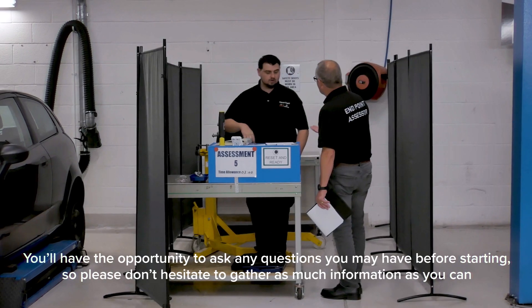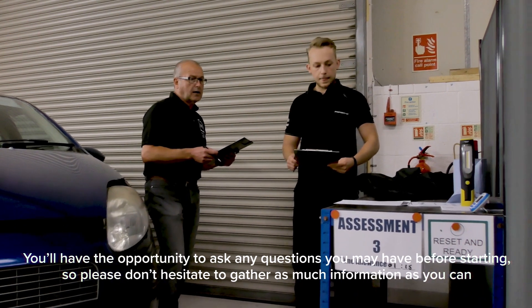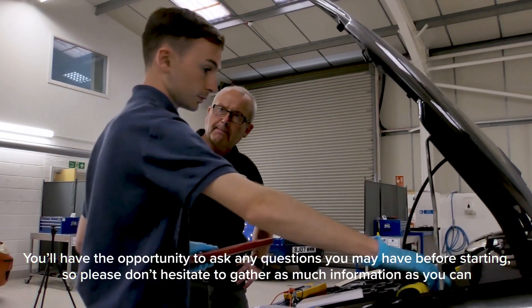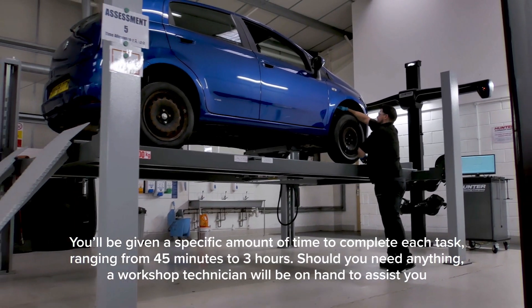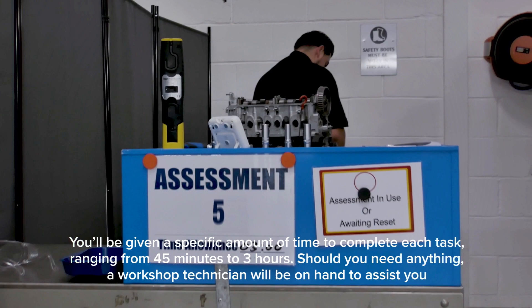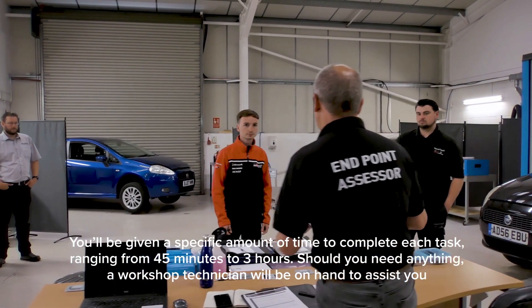You'll have the opportunity to ask any questions you may have before starting, so please don't hesitate to gather as much information as you can. You'll be given a specific amount of time to complete each task, ranging from 45 minutes to three hours. Should you need anything, a workshop technician will be on hand to assist you.